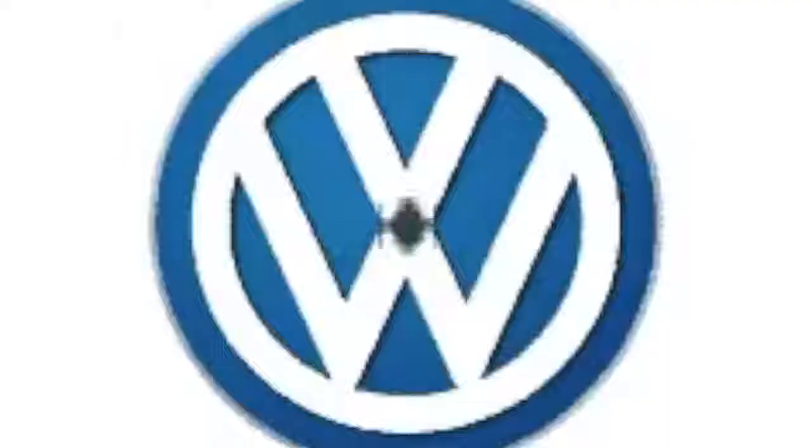Despite the success of the Mark II, nothing else in Volkswagen's garage really caught the imagination of North American buyers, leading to a decline in sales in the early 90s. Enter the 1993 Jetta Mark III.